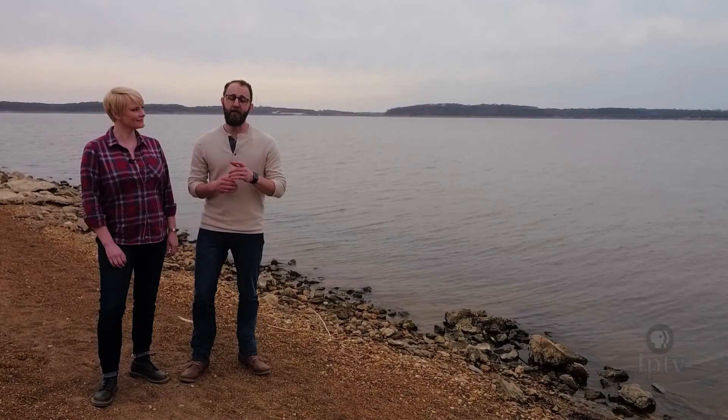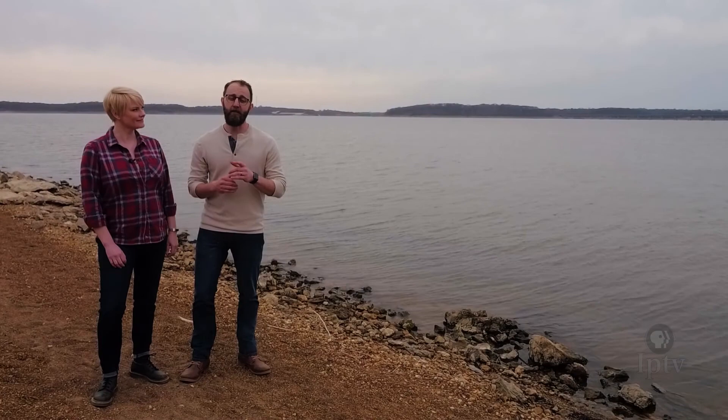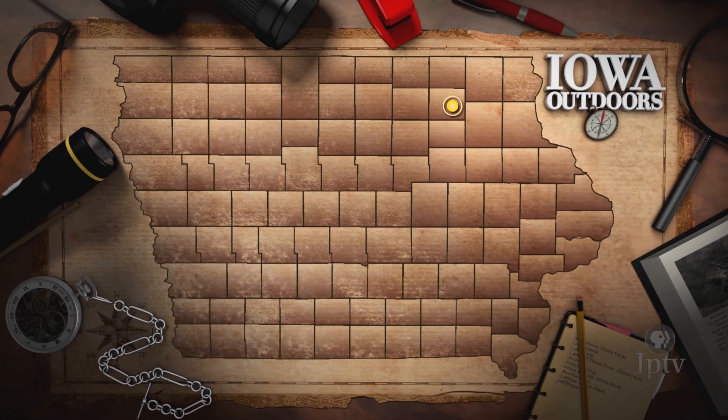Out West, the Iowa DNR has reopened a fishing season for a mysterious species known for its prehistoric look — the long-snouted paddlefish.